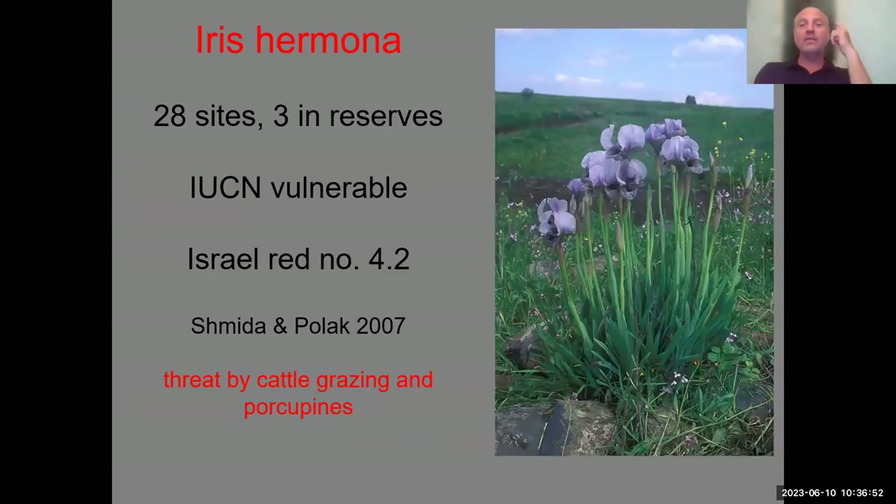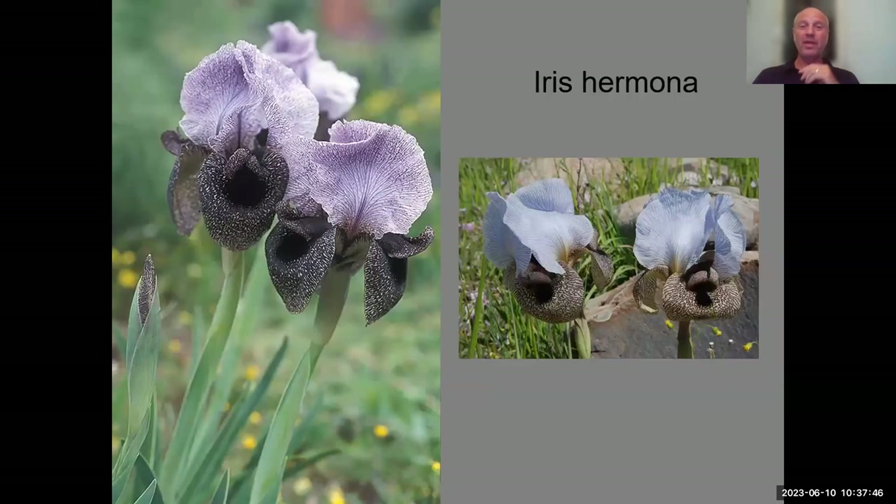The third dotted species is Iris hermona. Interestingly, Iris westii was found on Mount Hermon, but Iris hermona is not found there. Iris hermona grows in the Golan Heights, the volcanic area below Mount Hermon, where the most prominent feature in the landscape is the snowy Mount Hermon — which is probably why it was named so. This is becoming really endangered. Sites are disappearing primarily due to porcupines eating rhizomes and cattle trampling and destroying the clumps.